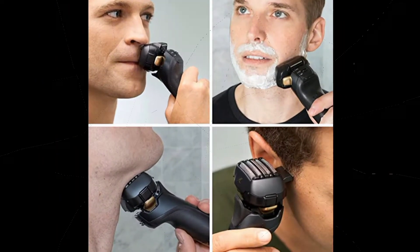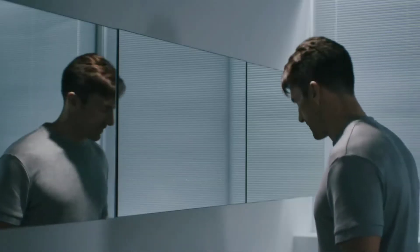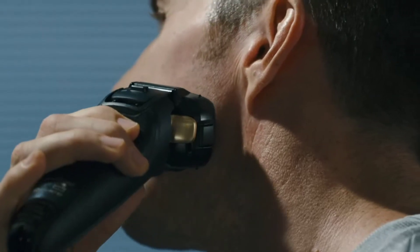High-performance motor for a fast, powerful shave. The Panasonic ARC 5 men's electric razor uses an ultra-fast motor and 5-blade system to deliver up to 70,000 cross-cuts per minute, making shaving quicker, smoother, and more efficient. Shave wet or dry.